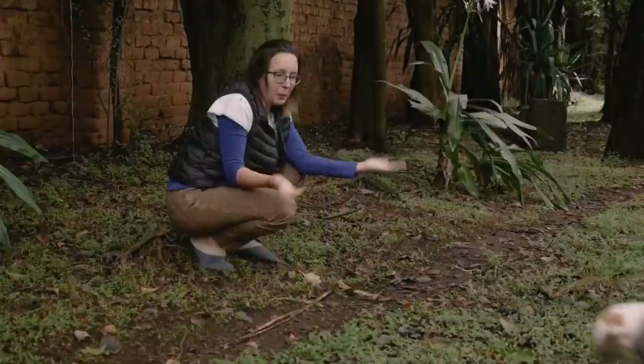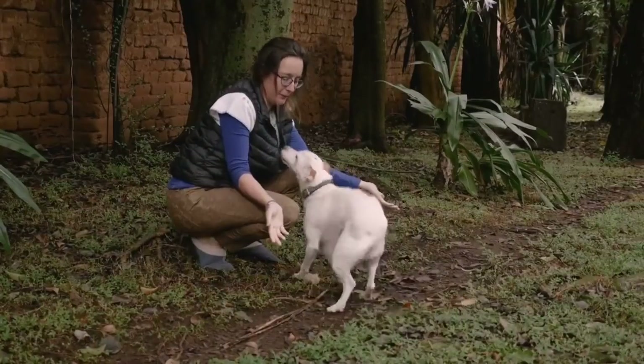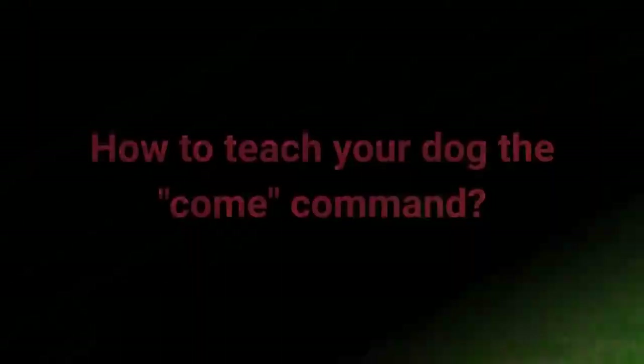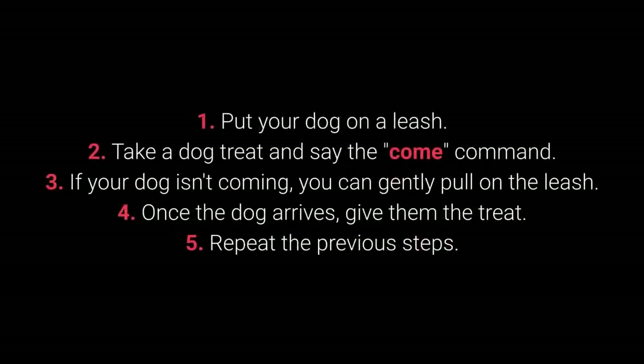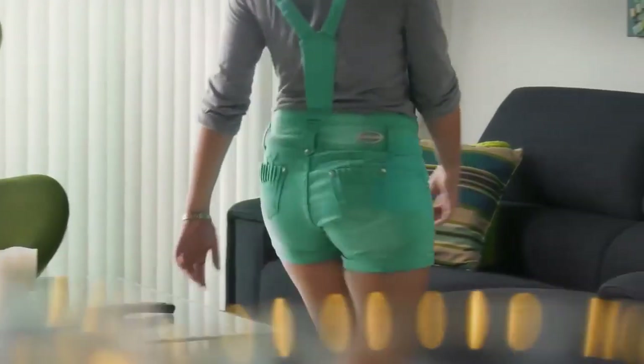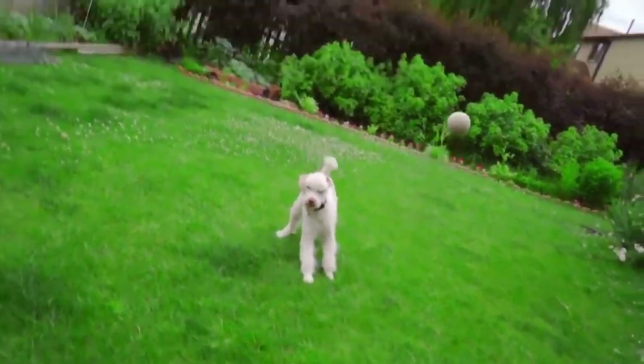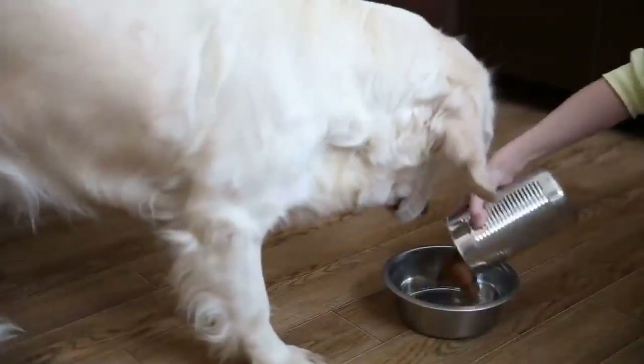Number 5: Come. Come is one of the most vital dog commands. It's crucial to ensure your dog doesn't associate it with a bad experience. To teach the come command: 1. Put your dog on a leash. 2. Take a dog treat and say come. 3. If your dog isn't coming, you can gently pull on the leash. 4. Once the dog arrives, give them the treat. 5. Repeat. Make sure your dog associates the come command with good things by teaching it with rewards such as toys, playing in the yard, cuddling, and meal time.